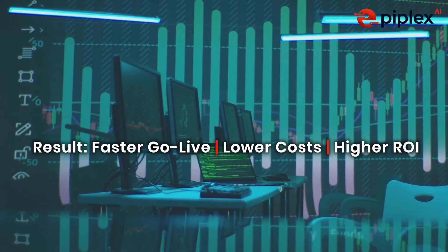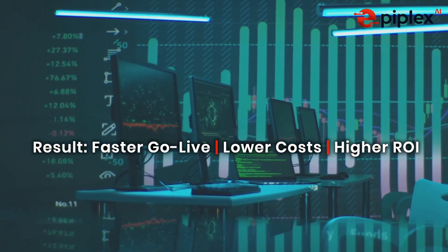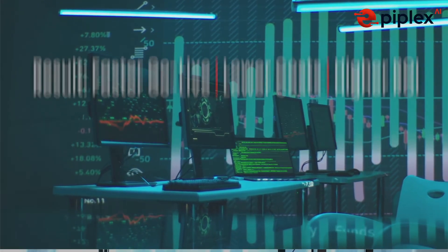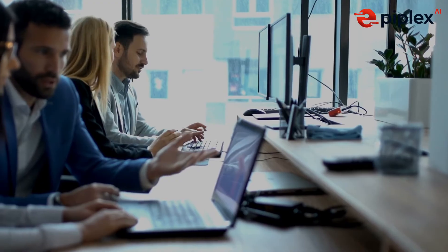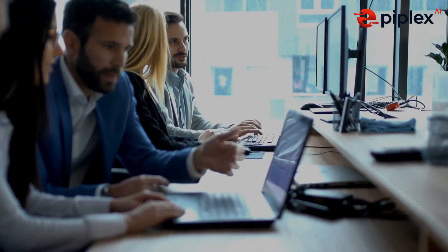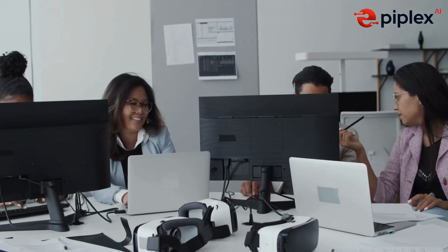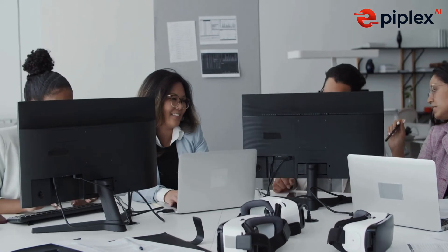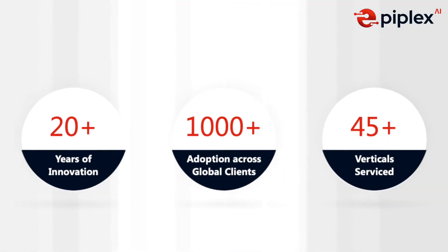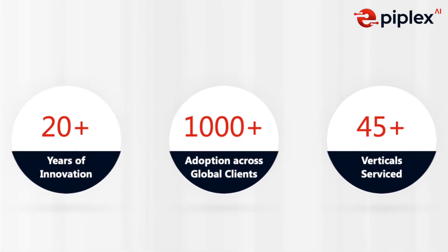With its AI-powered capabilities, Epiplex AI Test Acceleration Suite enables faster migrations, broader test coverage, and measurable cost savings. Here's why enterprises choose us: accelerate migrations by reducing testing time by up to 50% and increasing efficiency by 20%. Achieve precision with contextual validation of workflows and data integrity. 20-plus years of innovation, 1,000-plus global clients, 45-plus verticals served.